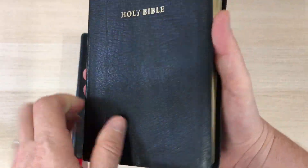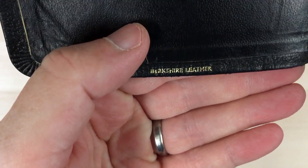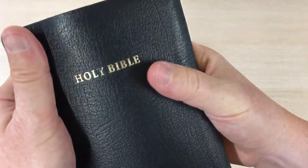Smaller than a Cameo, smaller than a Pitminion, a bit thicker. This is also Berkshire leather, so it's that pigskin leather — and I really like it. Really nice.